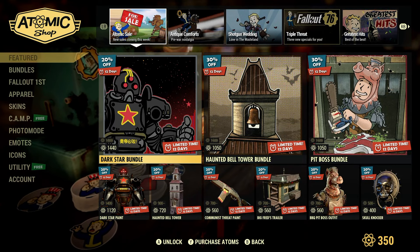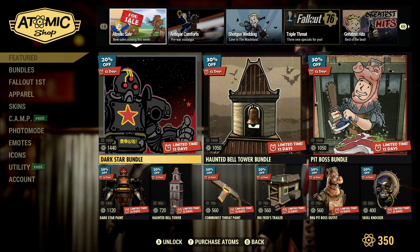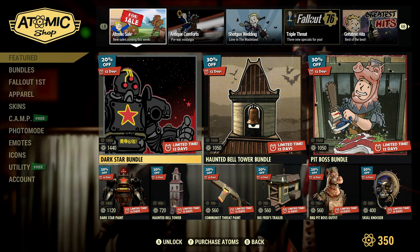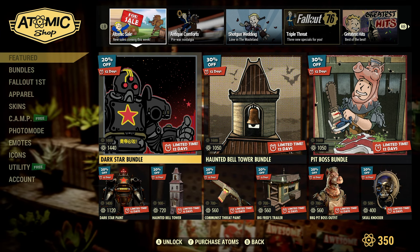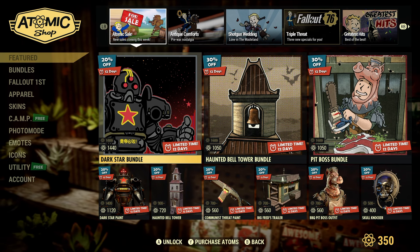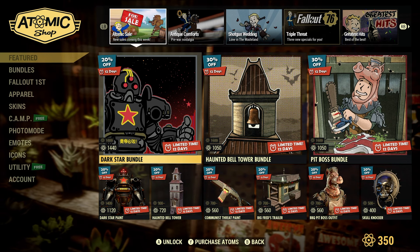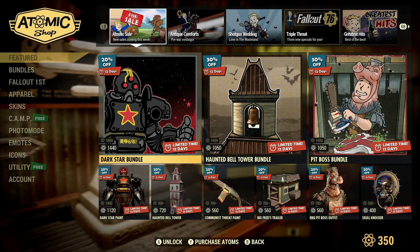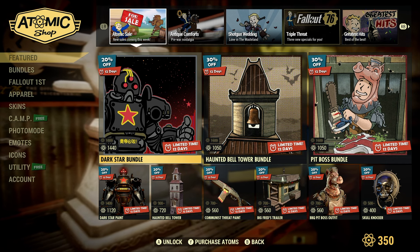All right, Wastelanders, so today is Thursday, May the 30th, and Bethesda has yet again updated the Atomic Shop at noon Eastern Standard Time. This looks to be an actual thing they may be continuing, as they're now announcing it on their webpage, and it is called Greatest Hits Part 2. Let's go ahead and find out what they added, because it looks like we got some goodies up in here.